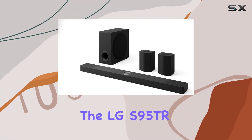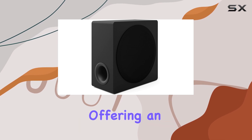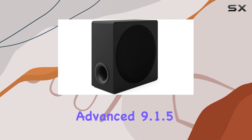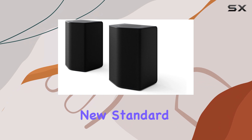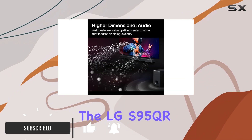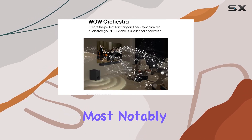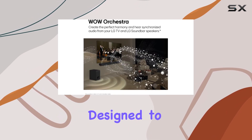The LG S95TR is a flagship soundbar from LG's 2024 lineup, offering an advanced 9.1.5 channel setup that sets a new standard for home audio systems. As the successor to the LG S95QR, this model introduces several enhancements, most notably the up-firing center channel designed to boost height performance.